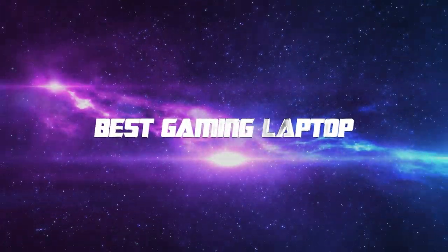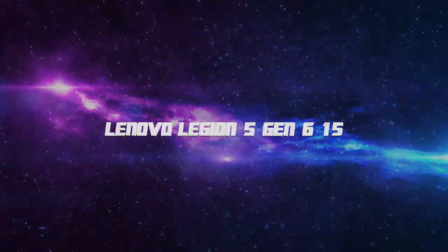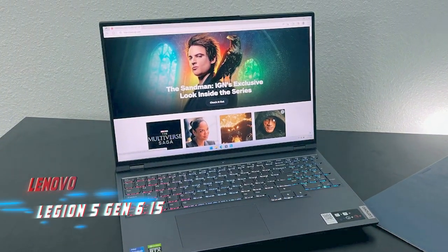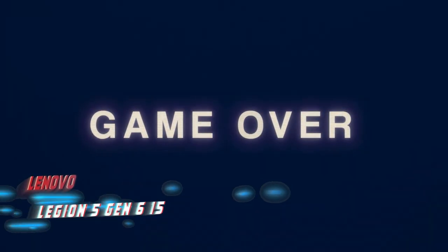OK so without further ado, this is our pick of the best gaming laptops on the market right now. Coming at number 10, we've got the Lenovo Legion 5 Gen 6 15. Looking for an affordable gaming laptop with powerful specs? The Lenovo Legion 5 Gen 6 15 could be just what you need.